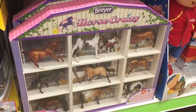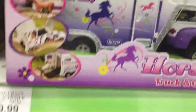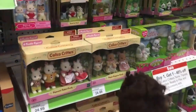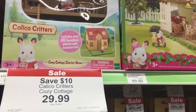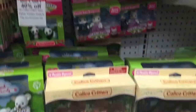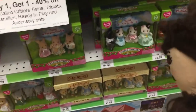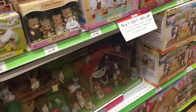Look at the crazy horses, so cute! I love this. Look at all the new Calico Critters and they're on sale. Look at the cozy cottage, the townhome — super cool! I love Calico Critters. Do you guys like Calico Critters? I love them, I even collect them.